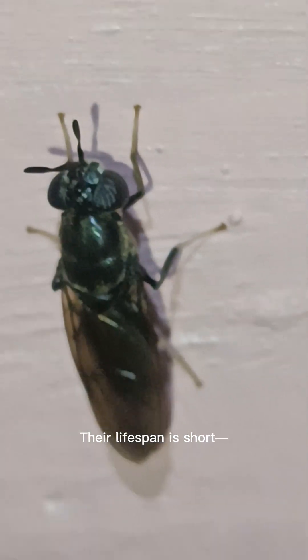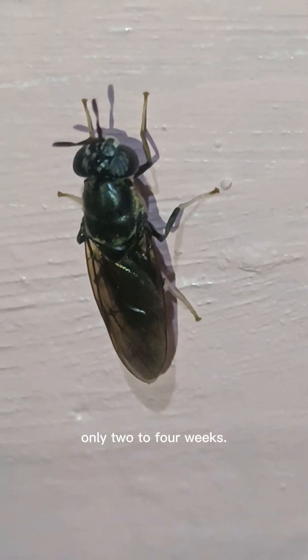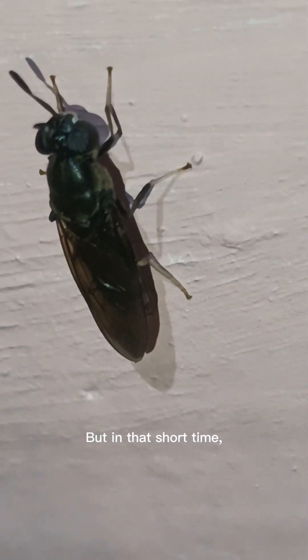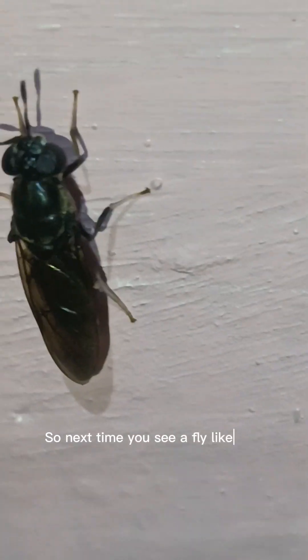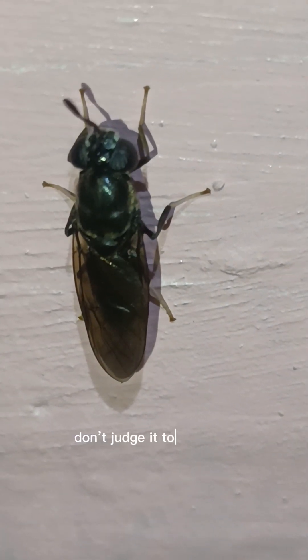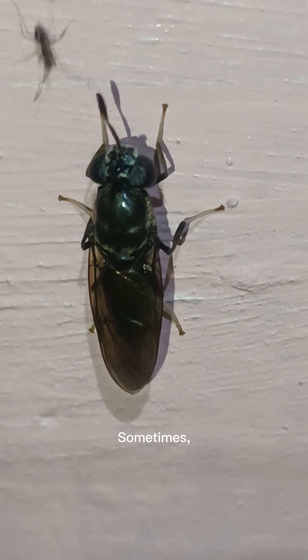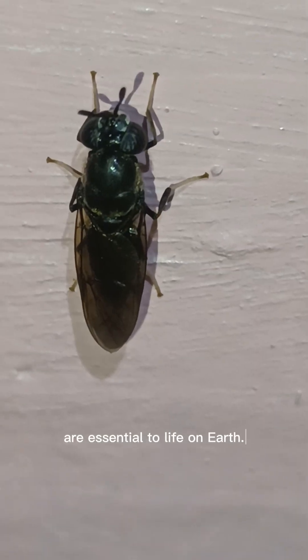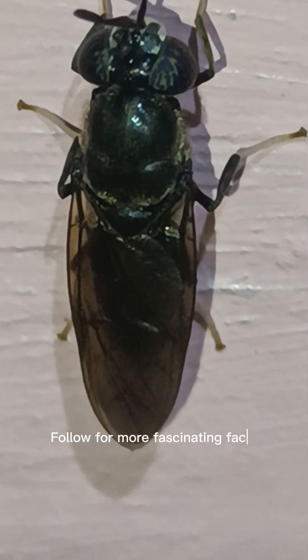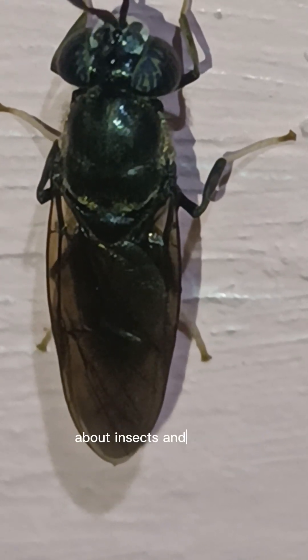Their lifespan is short — only two to four weeks. But in that short time, they make a big impact on the ecosystem. So next time you see a fly like this, don't judge it too quickly. Sometimes, even the creatures that look dirty are essential to life on Earth. Follow for more fascinating facts about insects and nature.